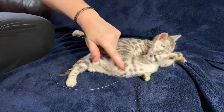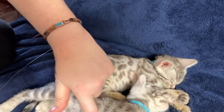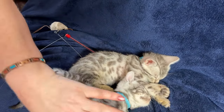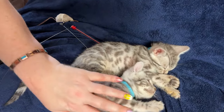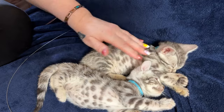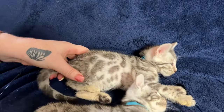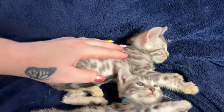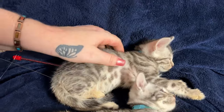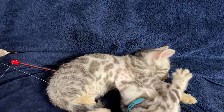Here's Gelato right here — he's the other boy. Gelato, same idea: really large rosettes, really big spacing. I have to say, Gelato's the biggest kitten in this whole group. He's a little hefty. The girls are a little dainty.